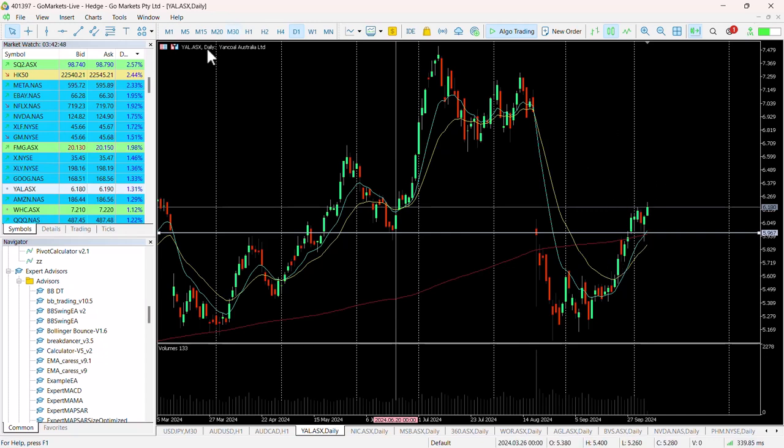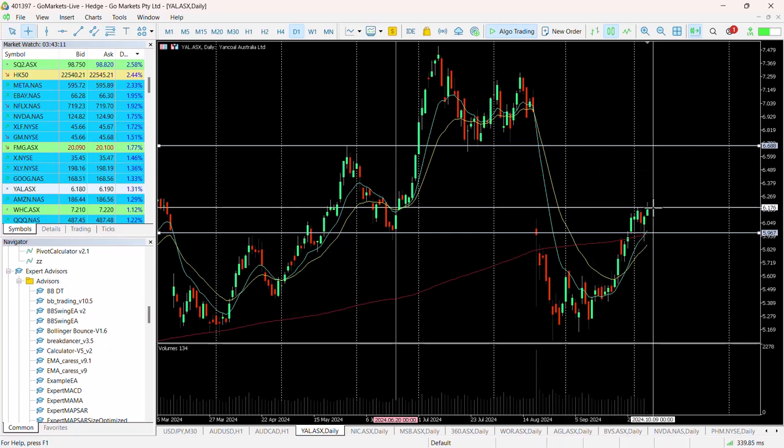This looks ripe for a potential closing of this gap. There's a possible move back up to this high that we hit in May, and it was the same price level which ended up being support prior to this drop. So potential to close this gap up to 670, and that would be a return of around about 8%. The stock looks good.